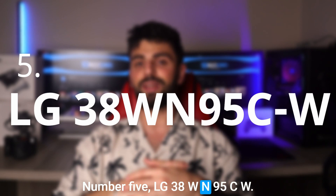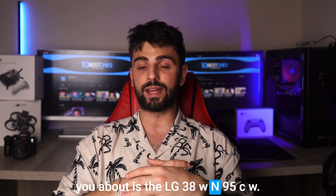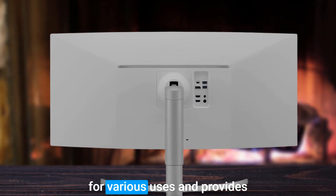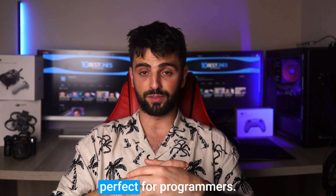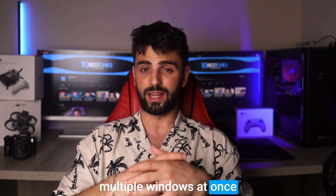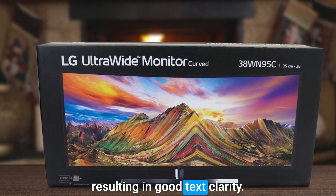Number 5: LG 38WN95CW. The first coding monitor I will tell you about is the LG 38WN95CW. This monitor is an excellent all-around display that's versatile for various users and provides excellent performance for work. The 38-inch screen with a 21 to 9 aspect ratio is perfect for programmers because it allows you to open multiple windows at once and multitask. The resolution is also unique and enhances the pixel density, resulting in good text clarity.